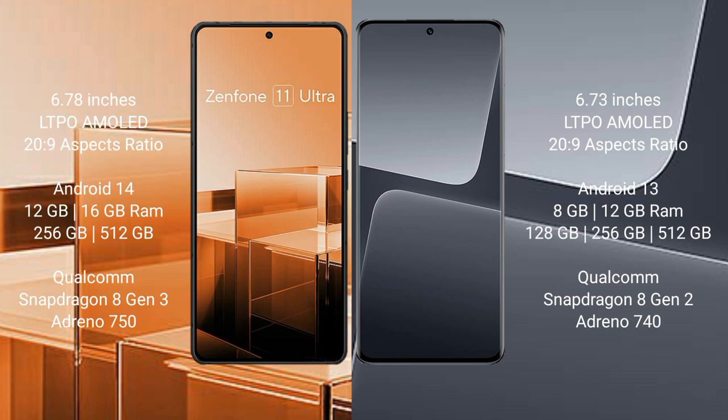Asus Zenfone 11 Ultra runs on the Android 14 operating system. Xiaomi 13 Pro runs on the Android 13 operating system.